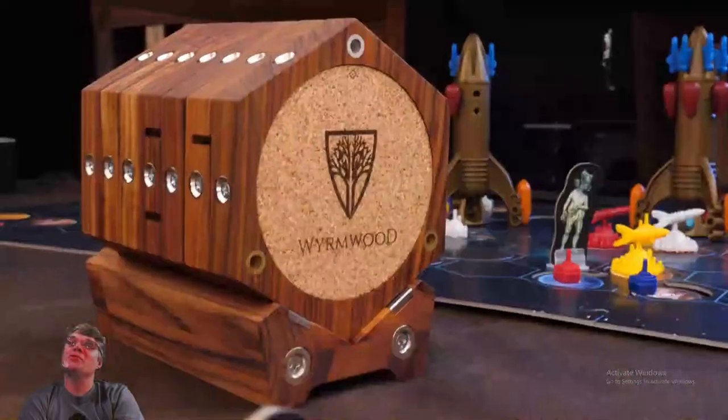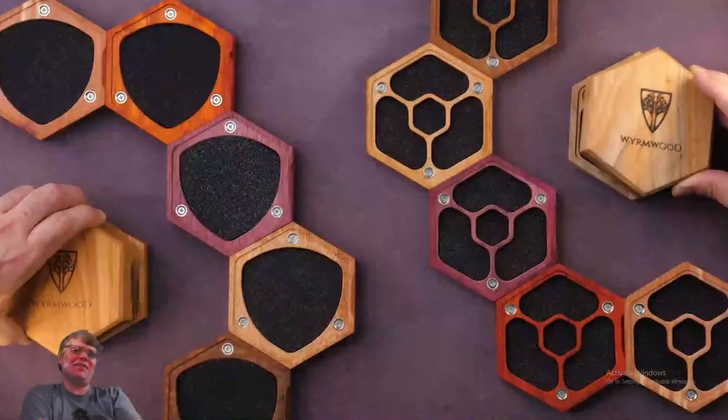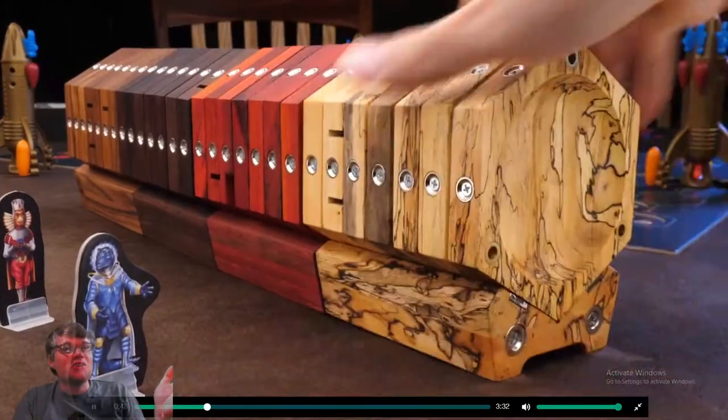So slick — magnets, oh my goodness. Yes! Oh wait, it holds minis because you can put two together.